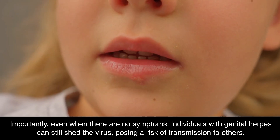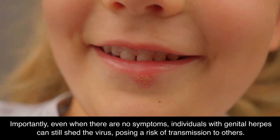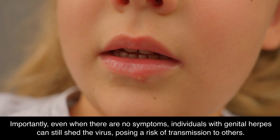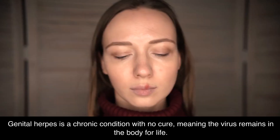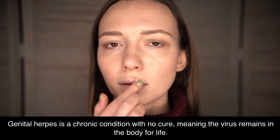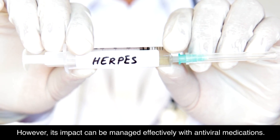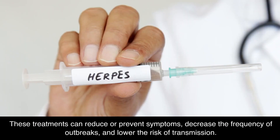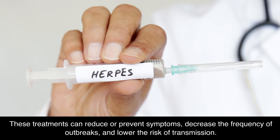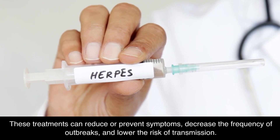Importantly, even when there are no symptoms, individuals with genital herpes can still shed the virus, posing a risk of transmission to others. Genital herpes is a chronic condition with no cure, meaning the virus remains in the body for life. However, its impact can be managed effectively with antiviral medications. These treatments can reduce or prevent symptoms, decrease the frequency of outbreaks, and lower the risk of transmission.